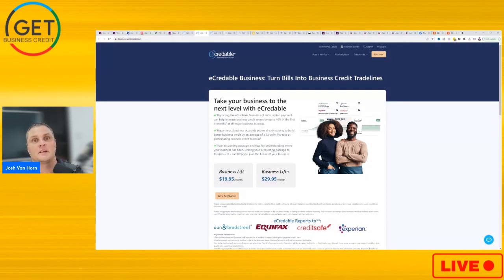Hey, what's up YouTube, it's Josh with the Get Business Credit YouTube channel. In today's video, we're gonna be going over eCredible.